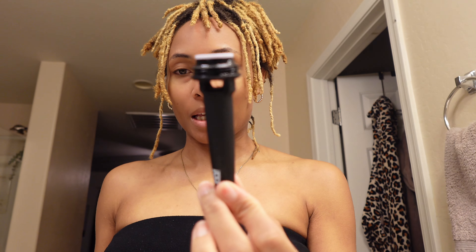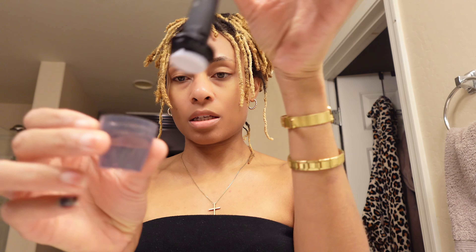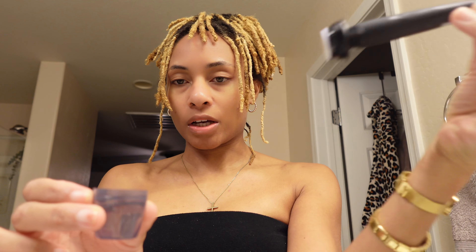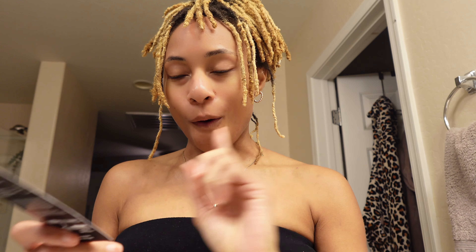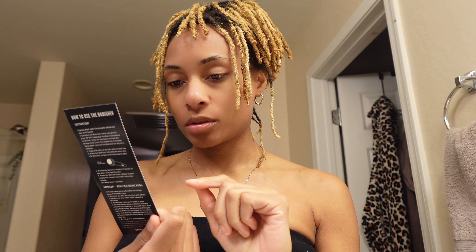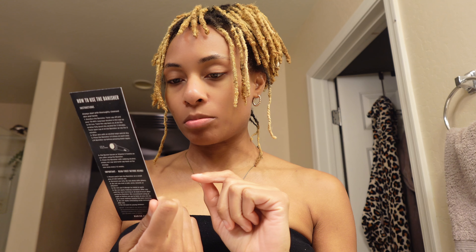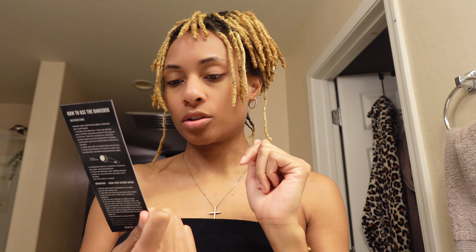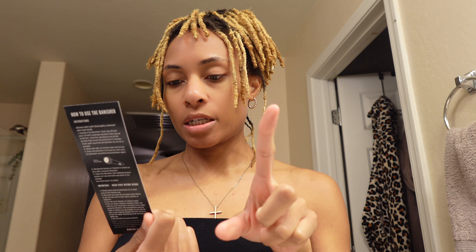The last product is the Banisher, an at-home microneedling tool. It came with a cap that doubles as a disinfecting cup - you pour alcohol in and let the bristles soak. Going to read off the little card about why the Banisher is the safest at-home microneedling tool.